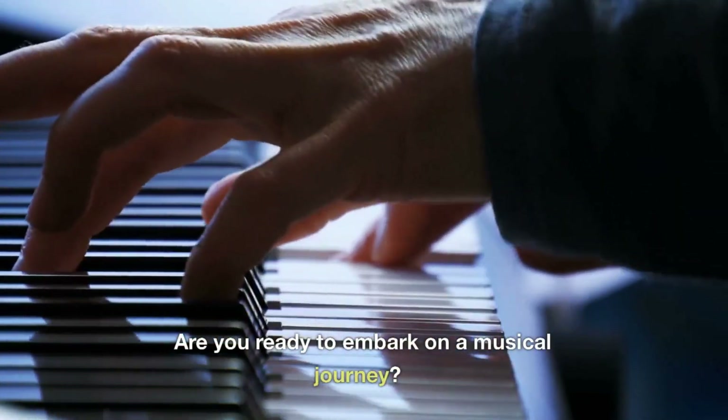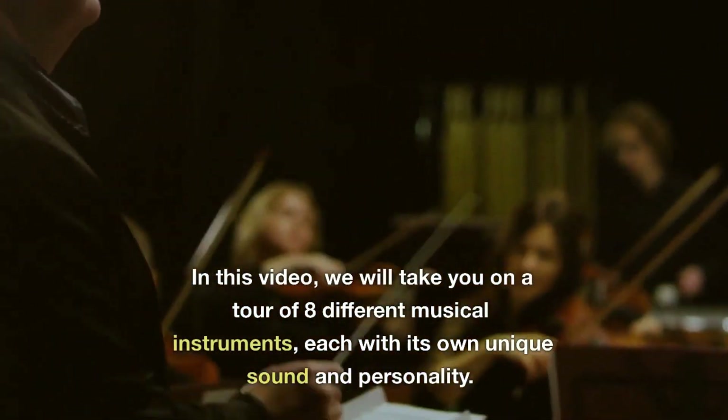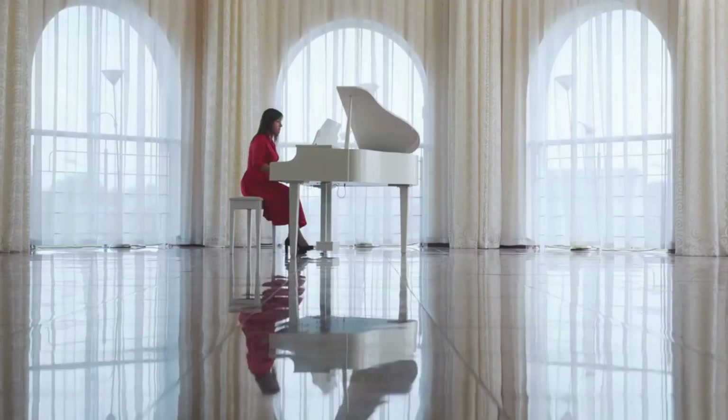Are you ready to embark on a musical journey? In this video we will take you on a tour of eight different musical instruments, each with its own unique sound and personality.